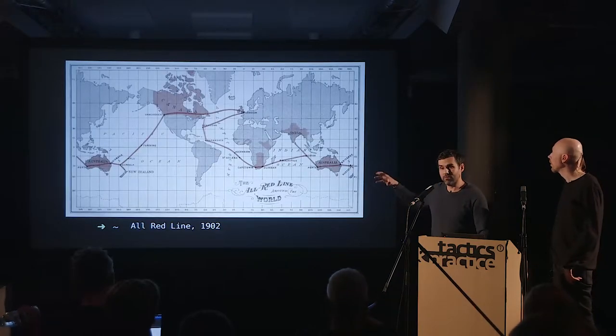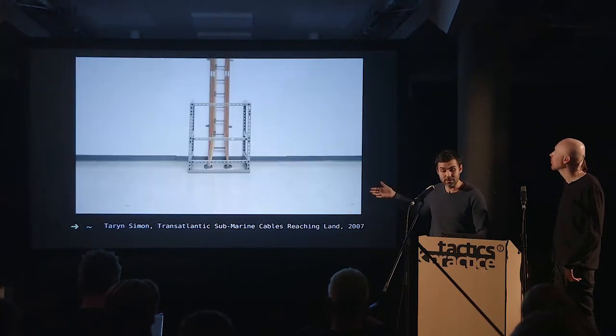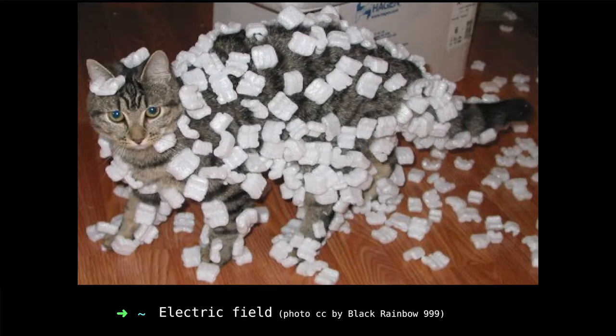What we have is the product of a globalized world with very specific Western interests. With the communication infrastructure we have now, we went from wires everywhere — as seen in the Stockholm tower with lots of visible wires — to being wirelessly connected, with electric fields all around us. When talking about the visible towers in the Chappe system, visible light is just an electromagnetic wave — a tiny spectrum of what electromagnetic fields actually look like.